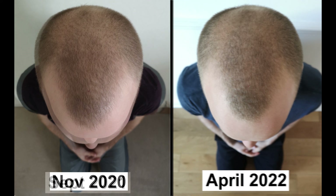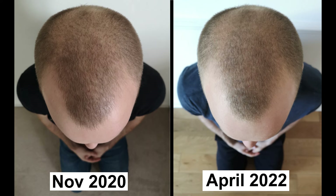Here's a comparison to November 2020 — this was after my first 24 weeks of doing the scalp massage. I'll quickly go over each part of my routine in a little more detail and then I'm going to explain where I'm going from here.